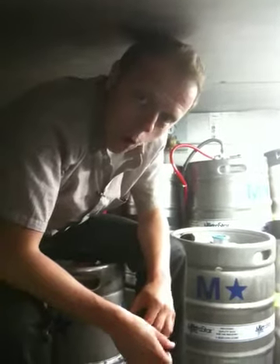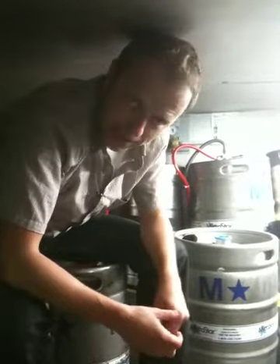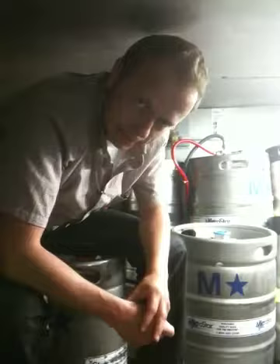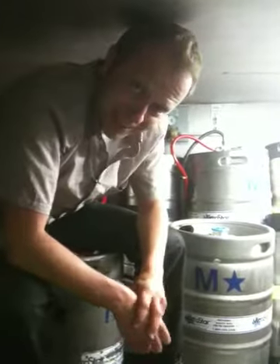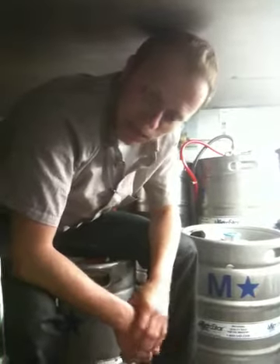We also have a Great Divide Espresso Oak Aged Yeti, in case you get tired and need to kick it up a notch. There's about one ounce of espresso per pint, so it's pretty good stuff — it'll kick your tail.